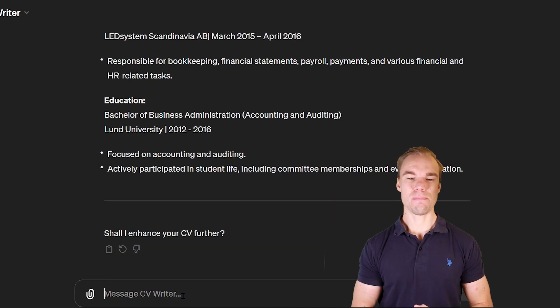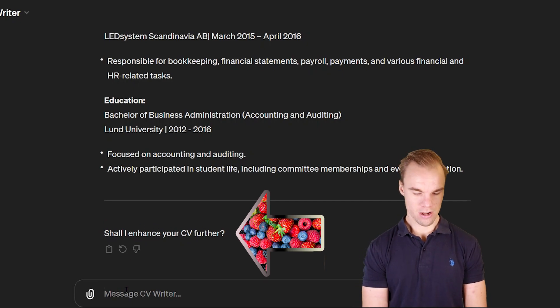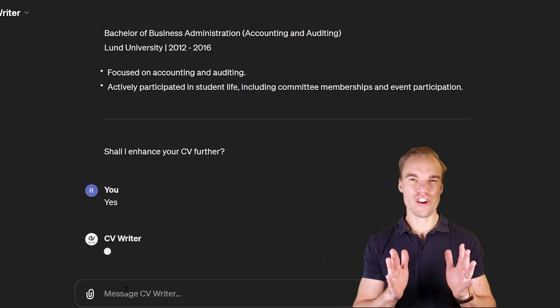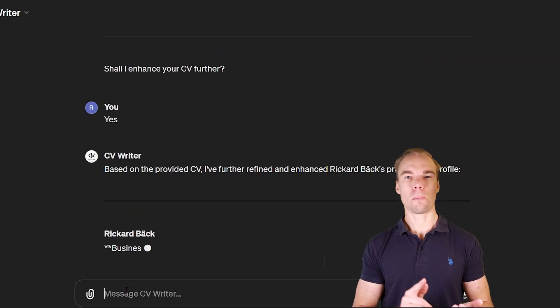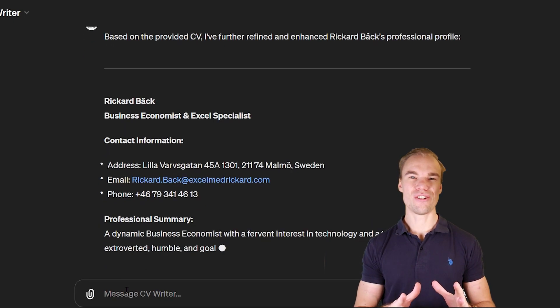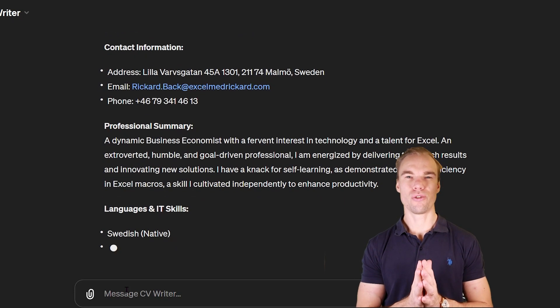And in the end, if you use this GPT, it asks if it shall enhance your CV further. You can write yes and it will give you an even better, professional English CV. Then you can just copy and paste it into your Word file, or PowerPoint, or whichever format you have your CV in. So here's a very good example of how you use ChatGPT to level up your resume.